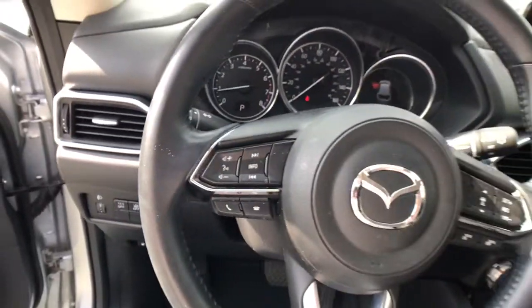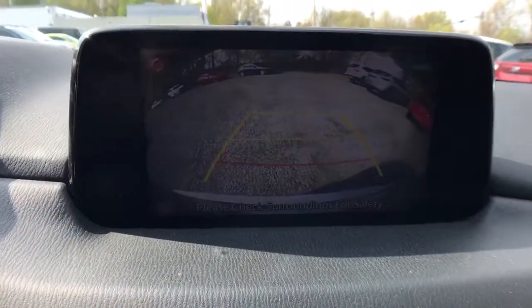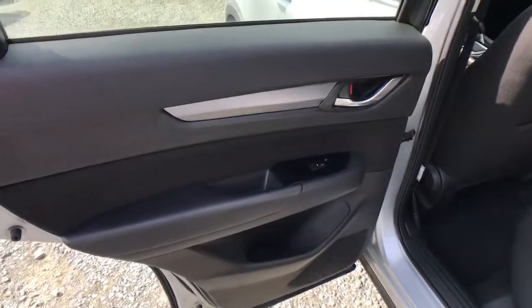Take excellence with you wherever the road leads when you're behind the wheel of this outstanding CX-5. Come in for a fun and easy test drive — our team will make it the best part of your day.